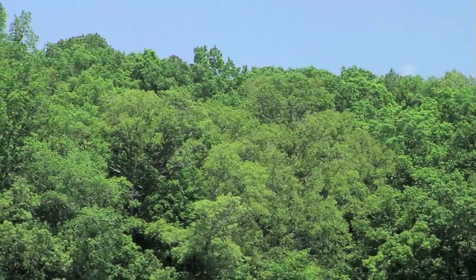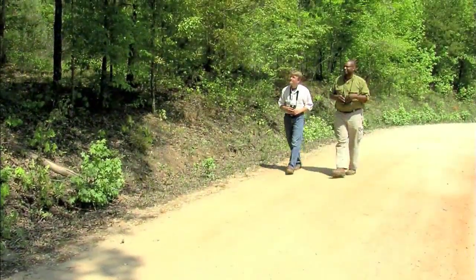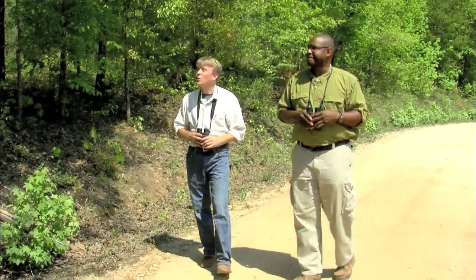We're headed to a very different habitat — not quite so pristine, but still very important for bird diversity. We're out of that forest, or partially out. We're sitting here on the edge of the forest, and we've got totally new bird species.